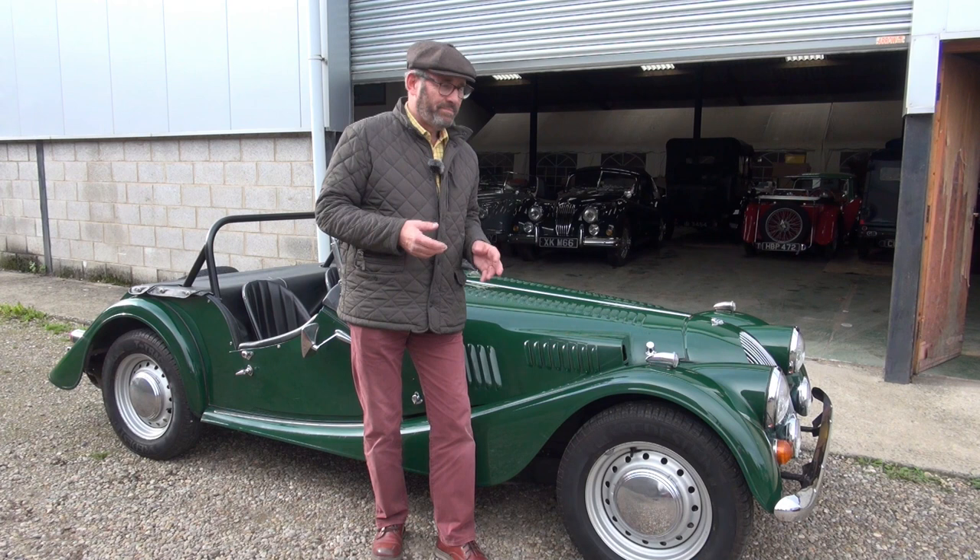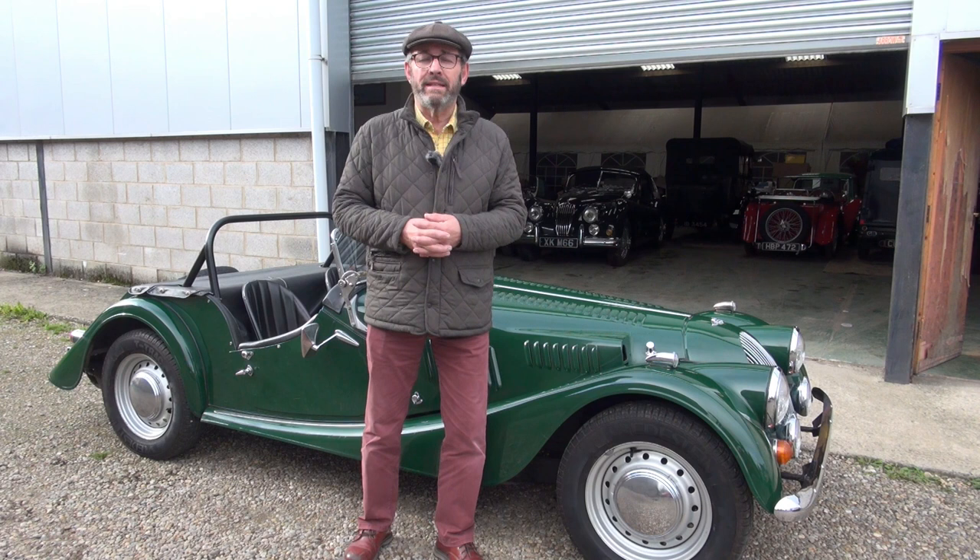He said it was a Morgan-produced one, very reminiscent of the super sports models of the early 1960s — the Plus Four Super Sports.